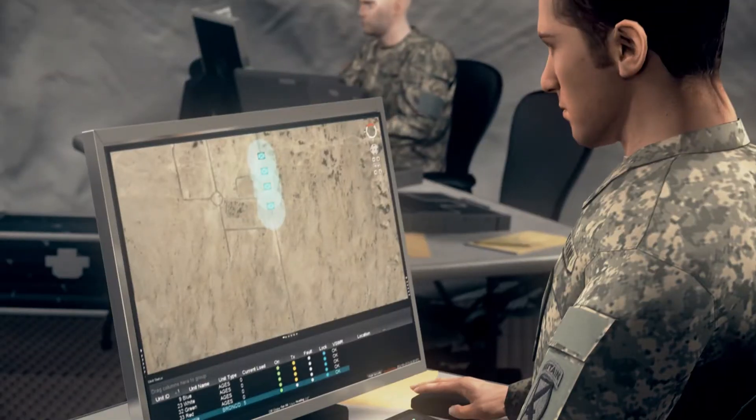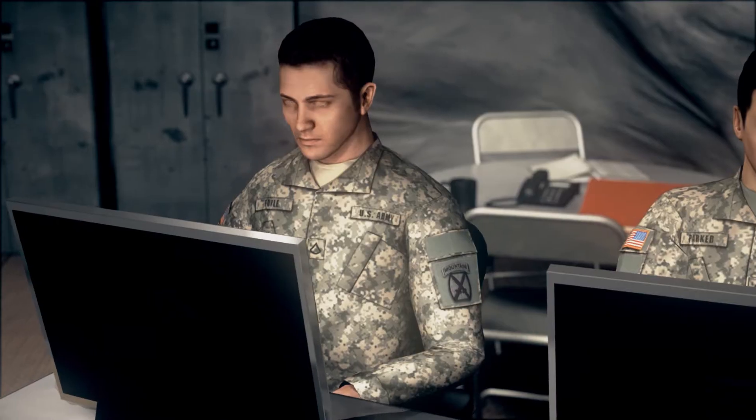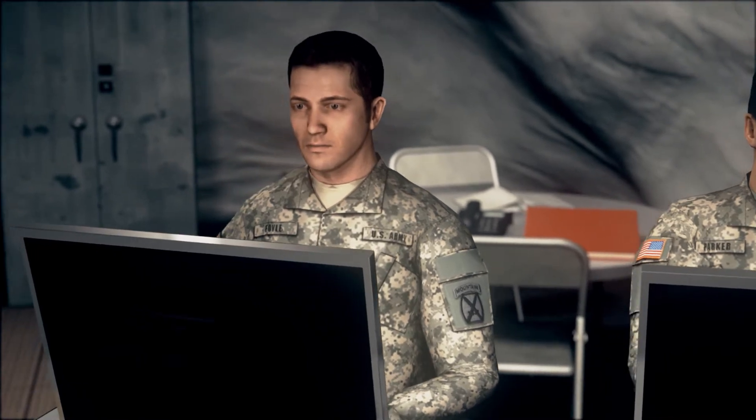Military personnel monitor the situation on screens in an Operations Center. 'EOD and overwatch protection to location grid 1477. ID and notify subsequent units for possible rerouting.'